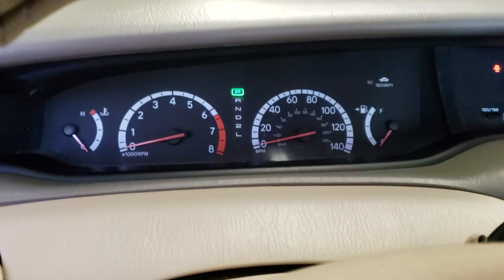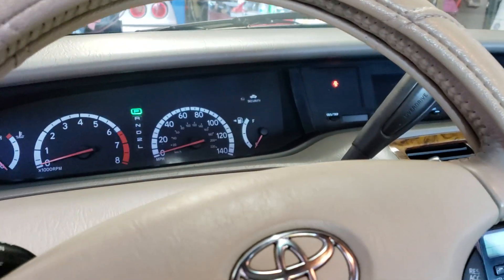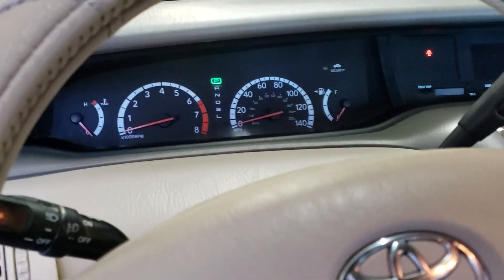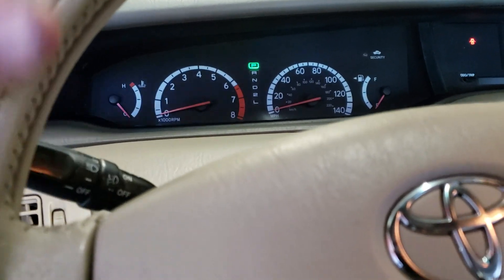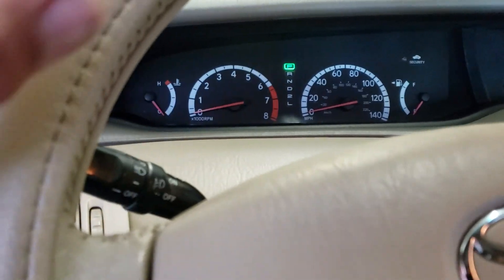When you start the car, there's no air conditioning, no dash, no gauges, and the power windows are not working. Then intermittently they'll just come on. The other thing is that when they did come on, if you used the turn signal, everything would go dead. So when the gauges worked, as soon as you hit the turn signal, everything would go dead.